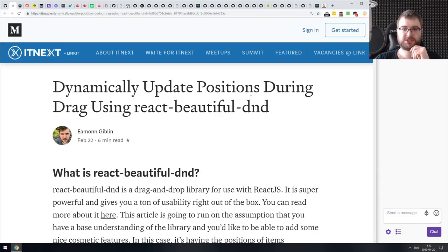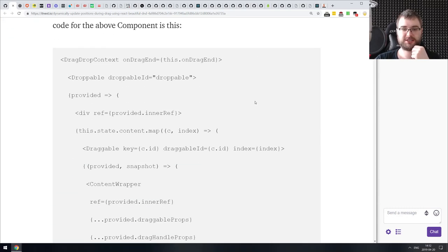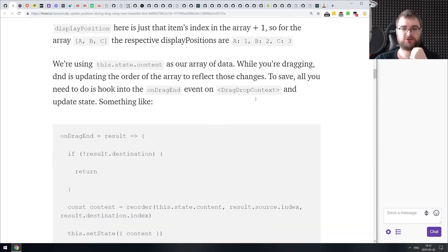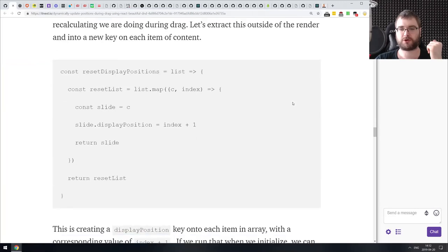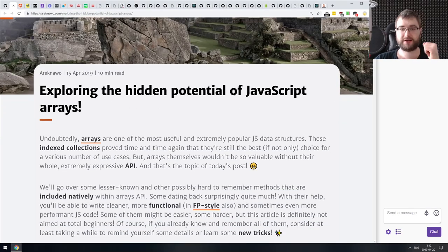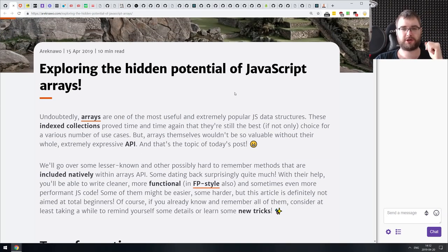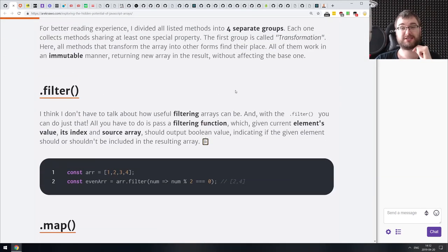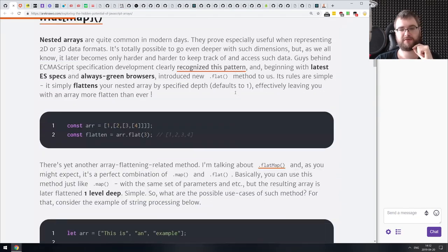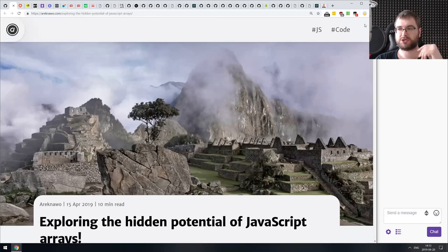Next we got 'Dynamically Update Positions During Drag Using React Beautiful DnD' — a very basic tutorial showing how to use React Beautiful DnD and immediately update the position of items that the user drags. It's nothing super complex, but if you are using React DnD and were looking for a recipe like this, there you go. Also, 'Exploring the Hidden Potential of JavaScript Arrays' — an article that sounds scary but is really just an introduction to common array methods like filter, map, flatMap, and reduce. If you're just getting started with JavaScript, make sure to check it out.